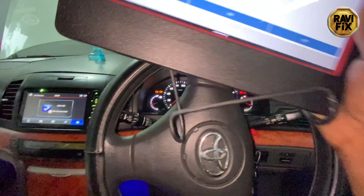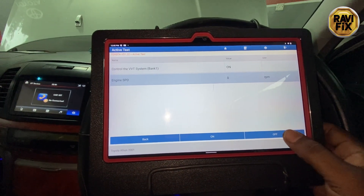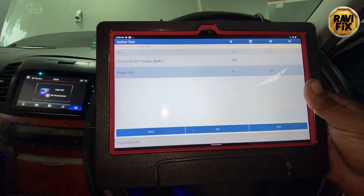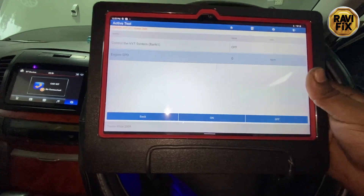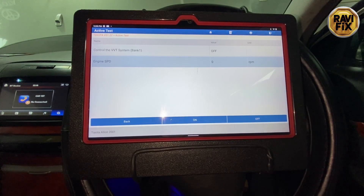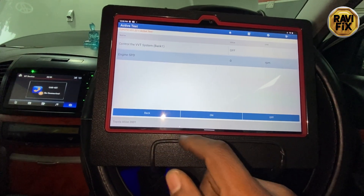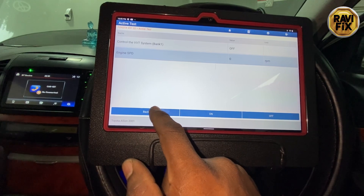That confirms the VVT solenoid is working, and the computer side and wiring harness integrity are okay — that is why the engine stalled. So I go back and I would like to observe several data PIDs regarding this issue. Let me load several data PIDs and see what is going on with those data.